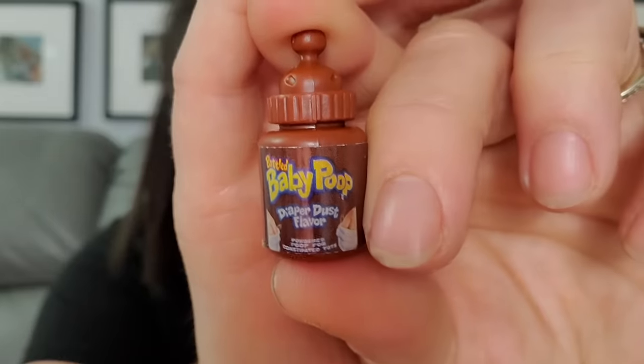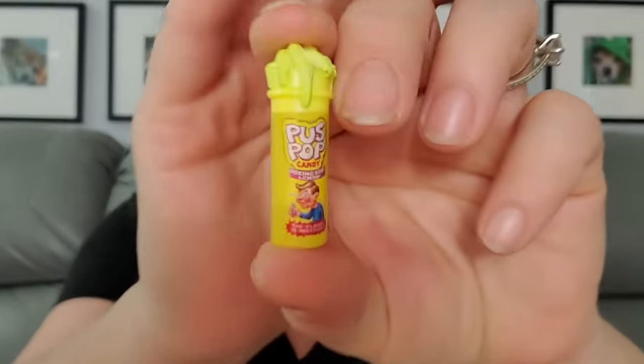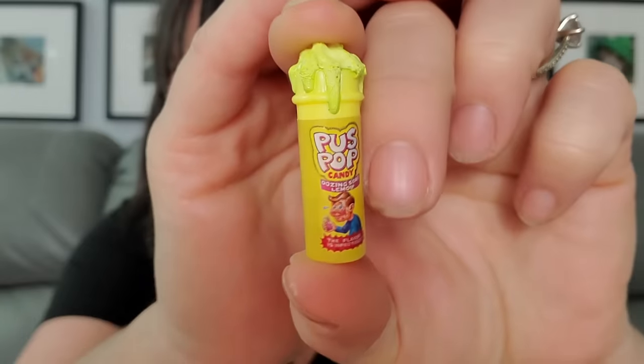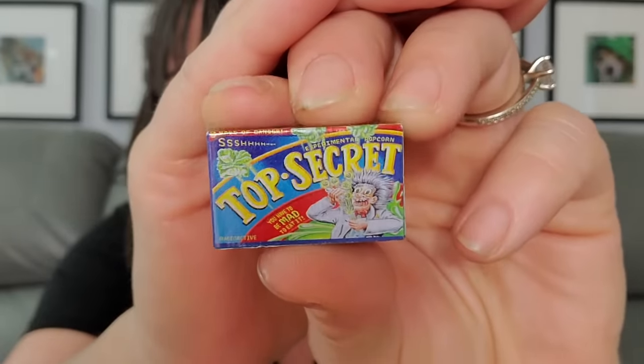Then Baby Poop Dropper Dust Flavor — I don't know what that one's supposed to be, but it has a little bottle thing at the top. Then we have Puzzle Puss Pops instead of Push Pops — even mini brands came out with a gross one but you only got like four in their set. Puss Pops, gross! Then Top Secret with a mad scientist on it instead of Pop Secret.